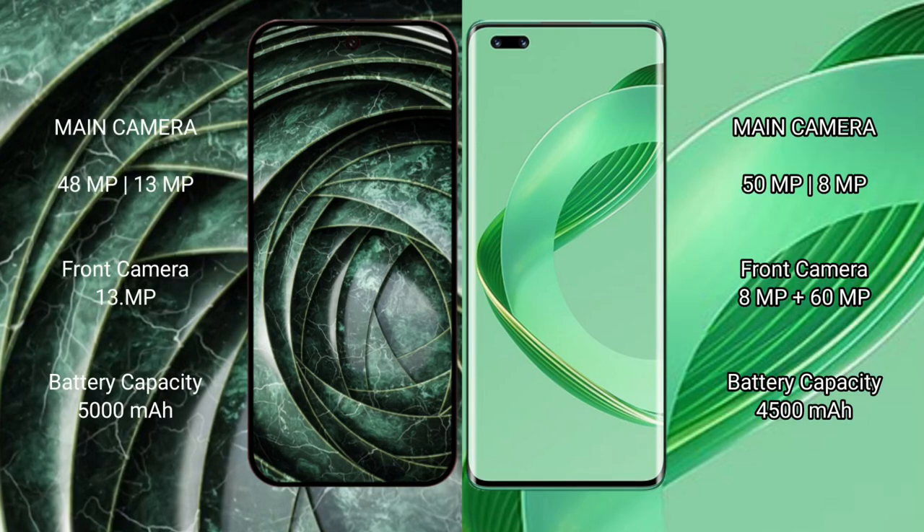The Google Pixel 9a features a dual rear camera setup with 48MP and 13MP lenses, and a 13MP front camera. The Huawei Nova 11 Pro features a dual rear camera setup with 15MP and 8MP lenses, and a dual front camera setup with 8MP and 16MP lenses.